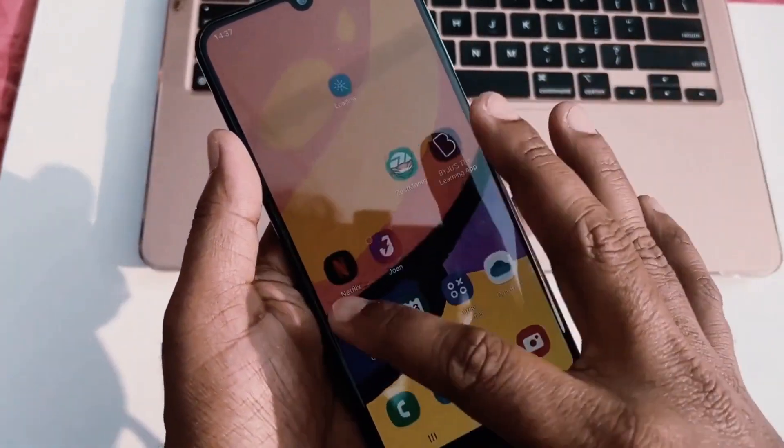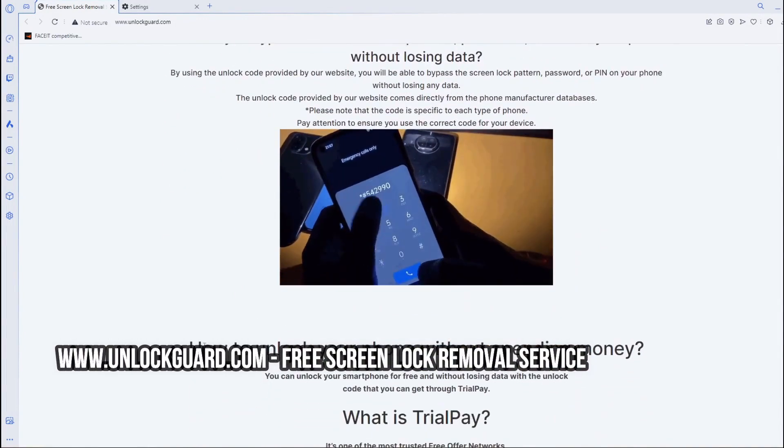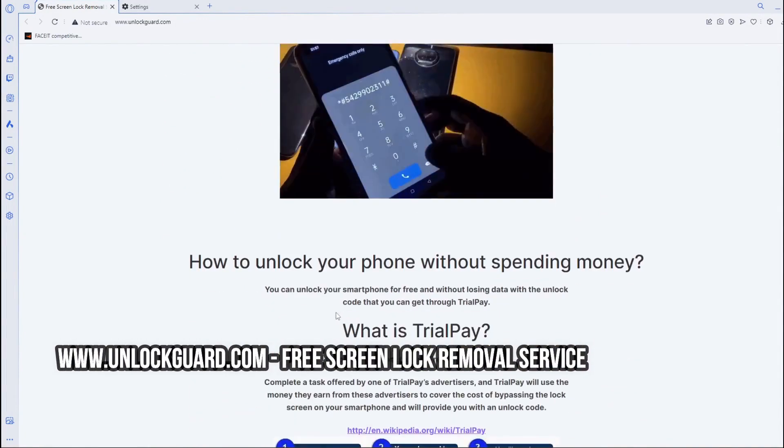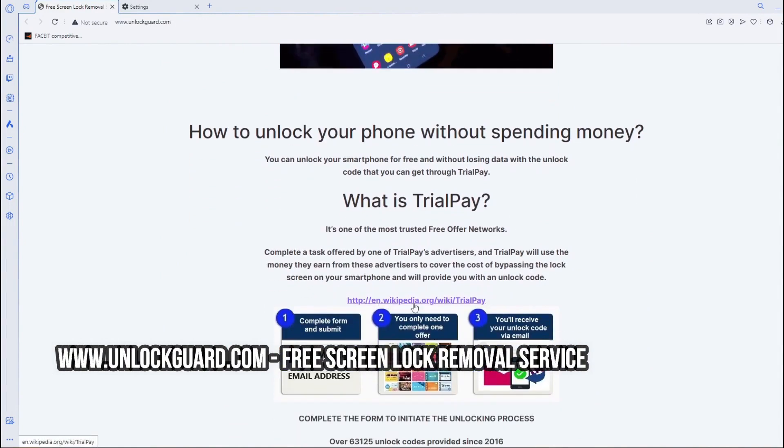Here's how you can get the code: visit this website that provides unlock codes for free using a unique method. And that's it — now you can unlock your phone without losing any data.